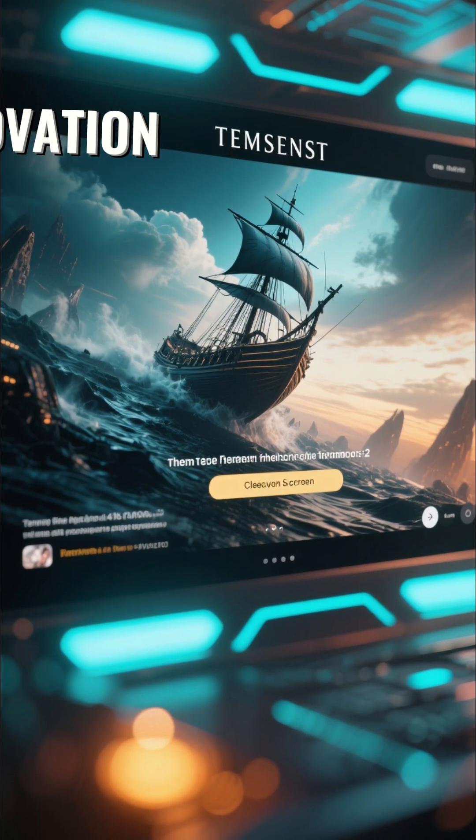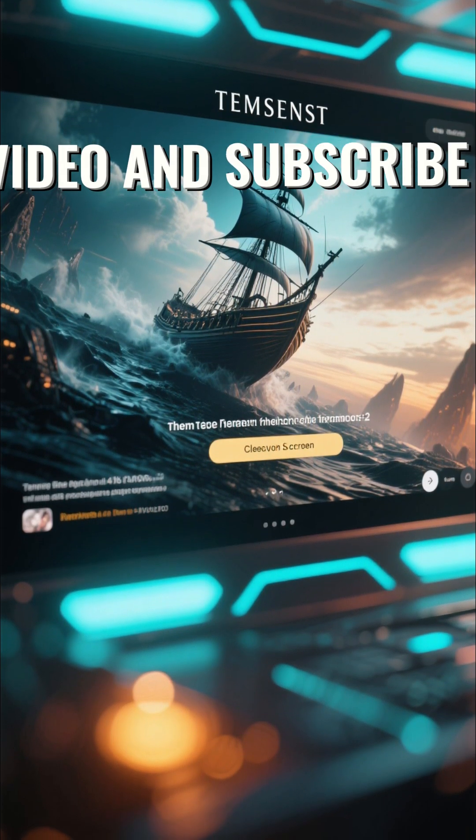Thanks for watching. If you love innovation and technology, don't forget to like this video and subscribe for more.